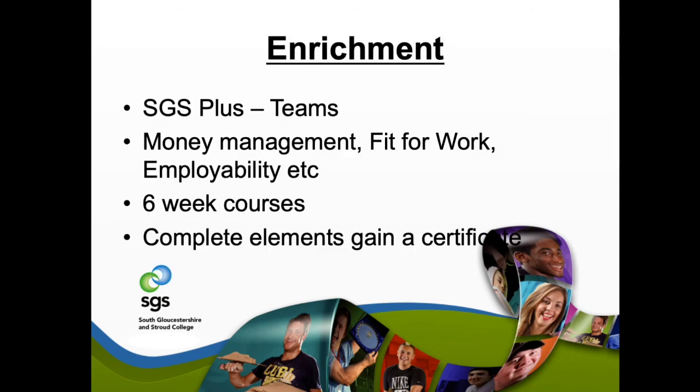Enrichment is another tool to build into your SGS learner portfolio. As part of your enrichment, you'll have courses running throughout the year such as money management, fit for work, employability, interview techniques, and CV building. All of this is to help ensure that when you leave us, you're the best possible package you can be as a learner.